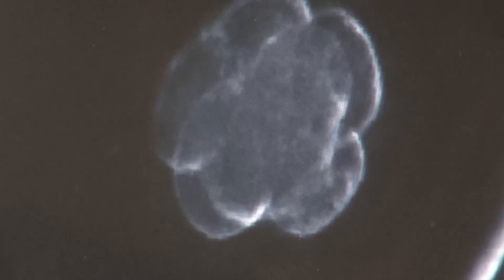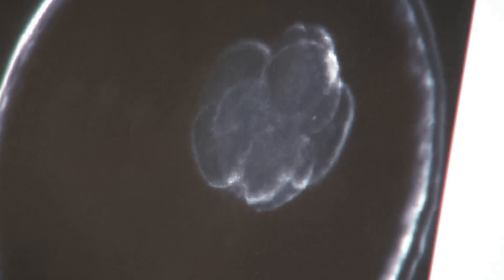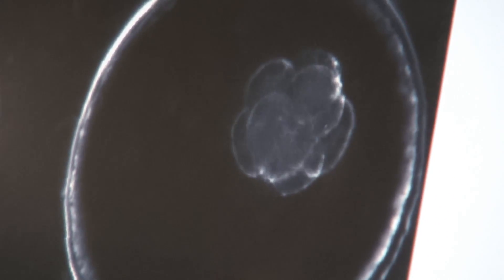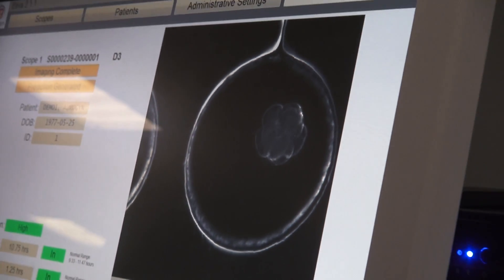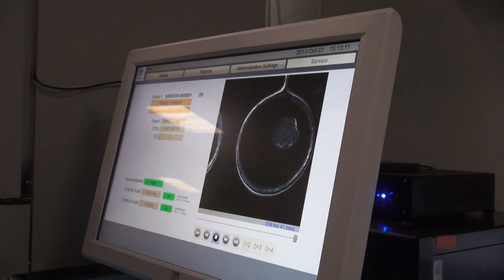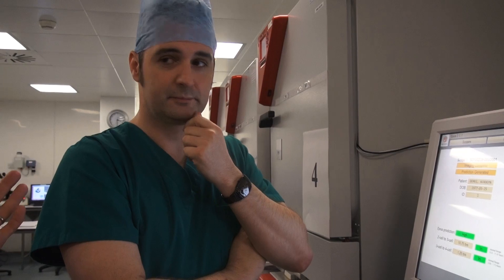At what stage do you implant one of these embryos? We have two options: we can do the transfer on day three, or we can grow the embryos on to blastocyst stage at day five or six. It's patient-driven — we make that decision based on the cycle itself. Graham, thanks — really excited to see what happens next with Gary and Lisa.